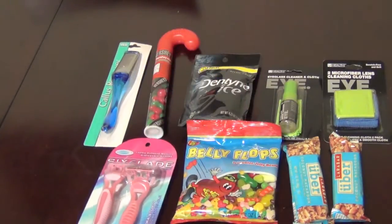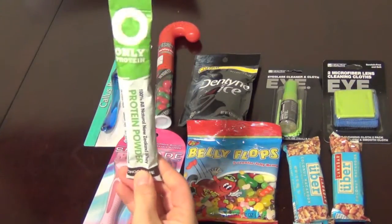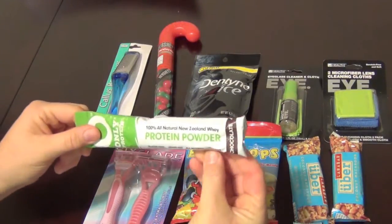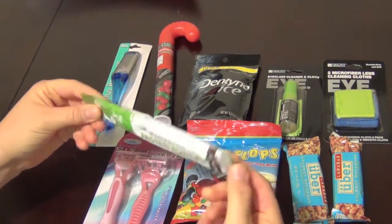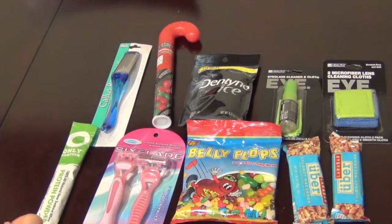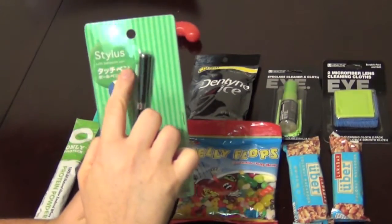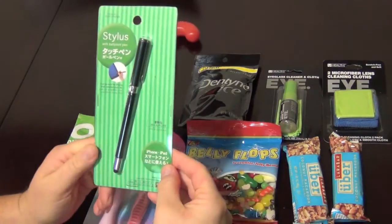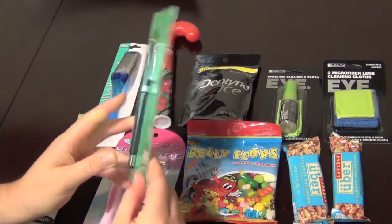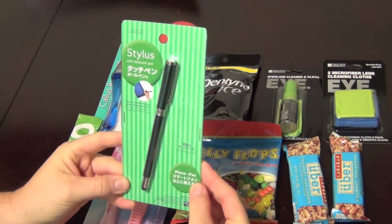I also picked up a few razors for her. Then I found this protein pack — I didn't find this at the 99 cent store, but I think I got it for 79 cents. It's a New Zealand whey protein powder — figured, what the heck, maybe she'll like it. I also got a ballpoint pen stylus to use on your smartphone or iPad.